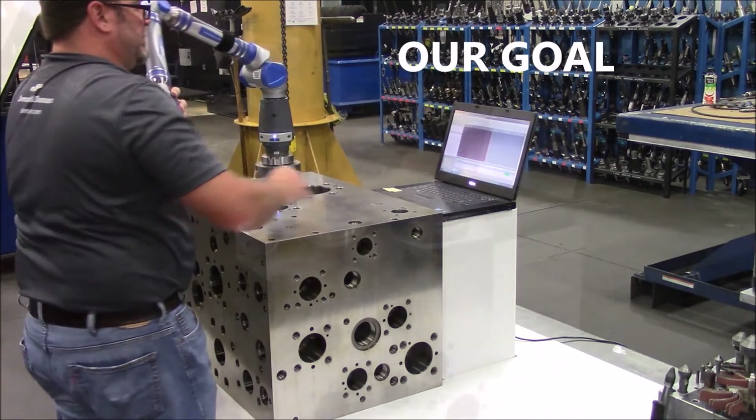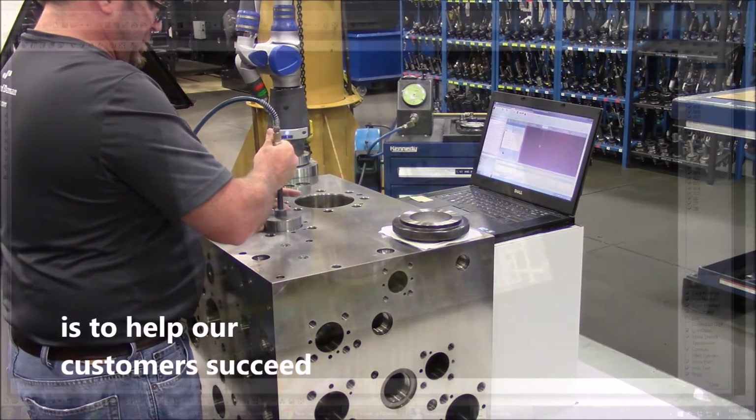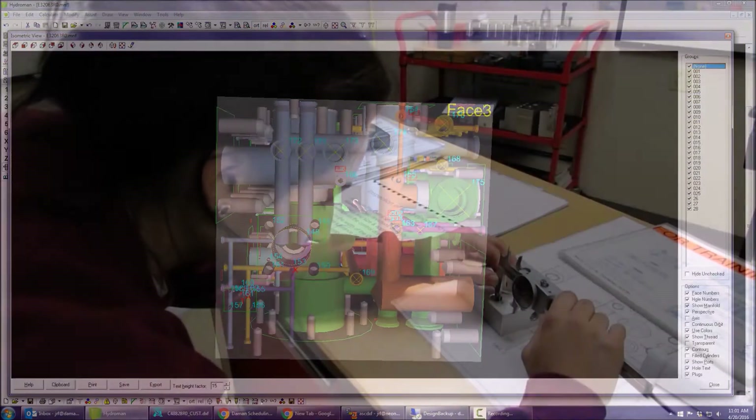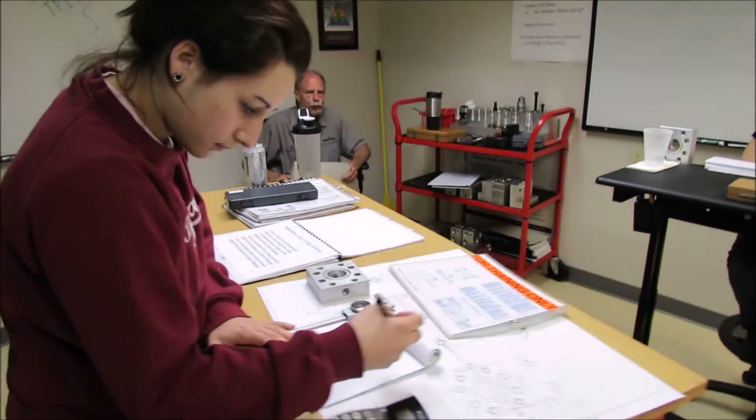At Daemon, our goal is to help our customers succeed by continuously finding opportunities for improvement. In addition to purchasing new software and equipment to remain current, we also provide continuous training to help each of our employees reach their full potential.